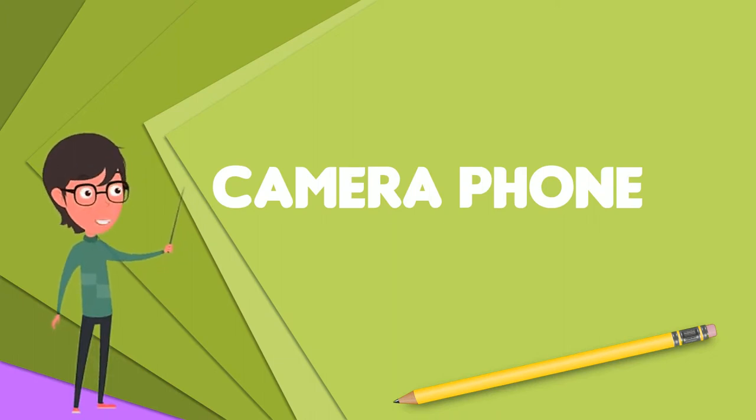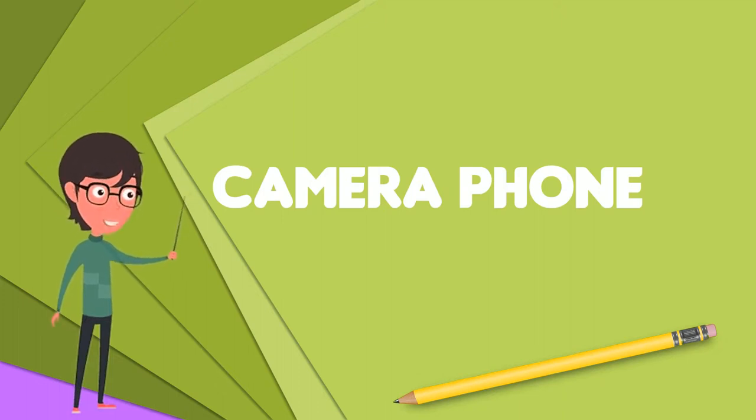Most camera phones are simpler than separate digital cameras. Their usual fixed focus lenses and smaller sensors limit their performance in poor lighting. Lacking a physical shutter, some have a long shutter lag.